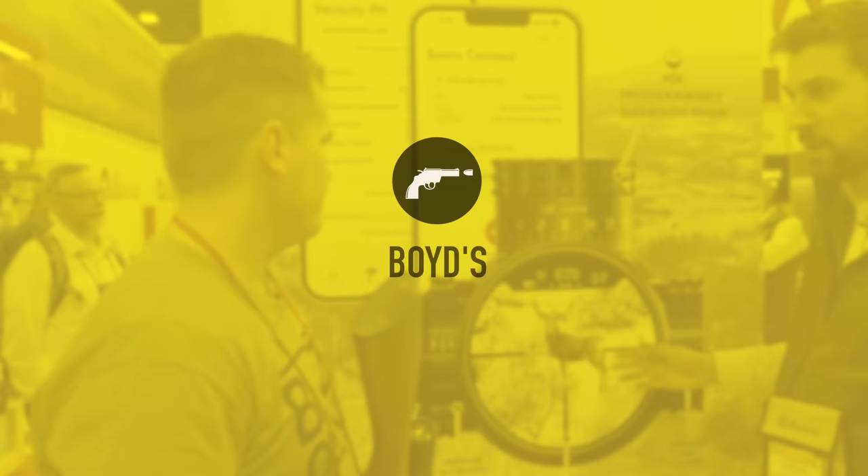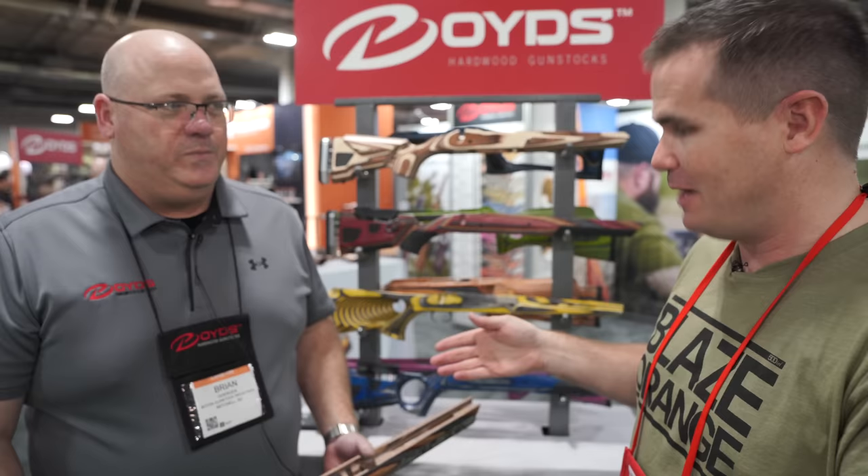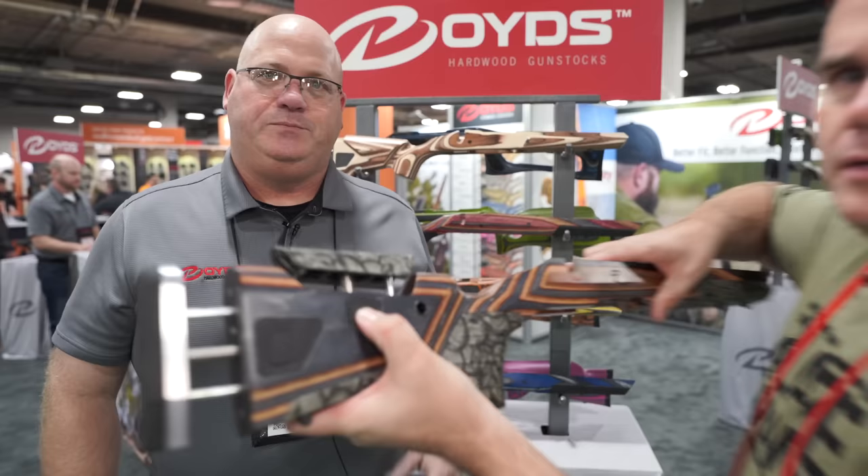I've seen a lot of aftermarket stocks. Some of them are so expensive that if you have a less expensive rifle, it just doesn't make sense. But Boyd's has some very inexpensively priced rifle stocks that are dang impressive. Show us the AT-1 — it's a fully adjustable stock with length of pull adjustable by pushing a button and pulling it out. They also have different options to make it more of an upright pistol grip style stock.